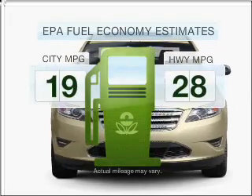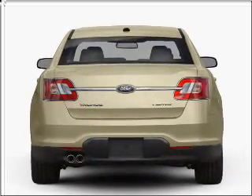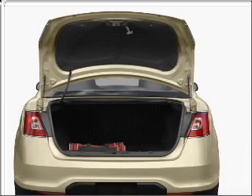Run all over town and back home again without worrying about filling up when driving this fuel-efficient ride. With a reliable six-cylinder engine that responds smoothly to its six-speed automatic transmission, premium wheels lend a distinctive appearance.